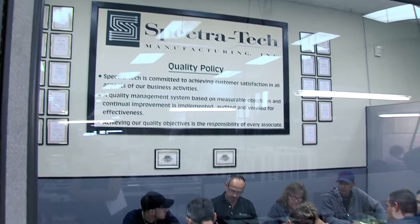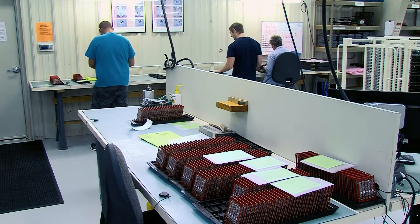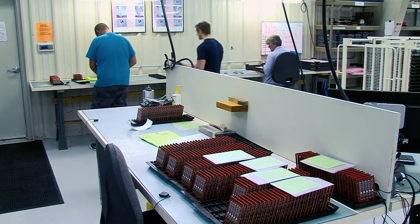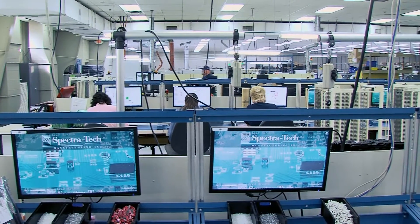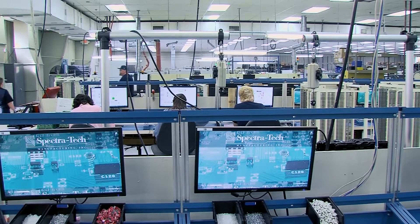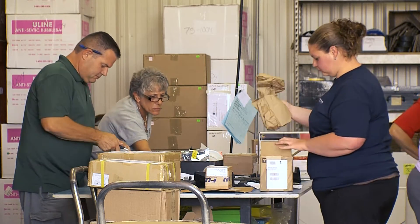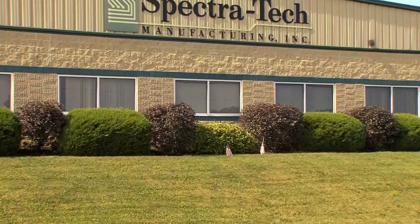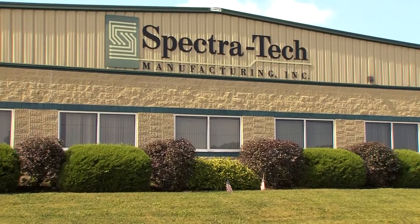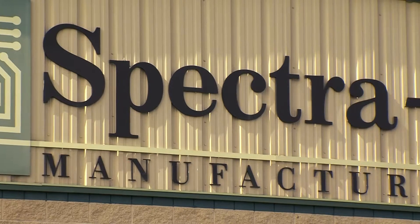I believe that we have some of the best workers in America working here at Spectrotech. These people truly care about their jobs and they enjoy working here because their efforts are appreciated and there are opportunities for advancement. We are always striving to satisfy our customers' needs and looking for the next opportunity. This is a non-stop company that is dedicated to improving our business, and if we continue to do this, we will be successful here at Spectrotech.